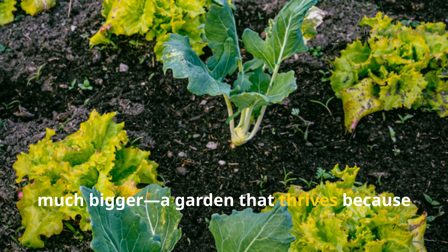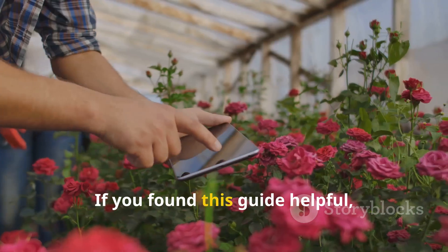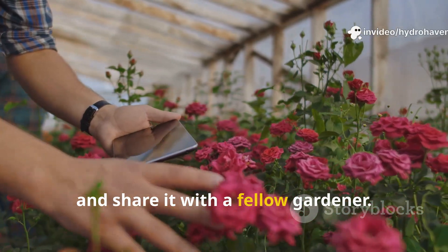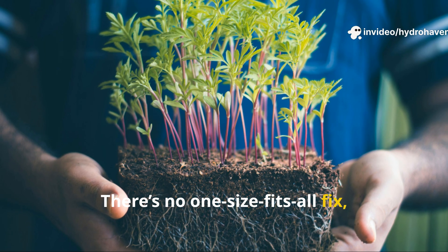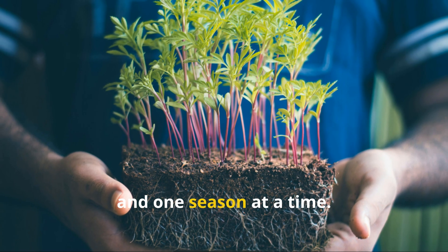A garden that thrives because its foundation — the soil — is truly alive. If you found this guide helpful, don't forget to subscribe to HydroHaven and share it with a fellow gardener. There's no one-size-fits-all fix, but together we can grow healthier soil, one layer, one root, and one season at a time.